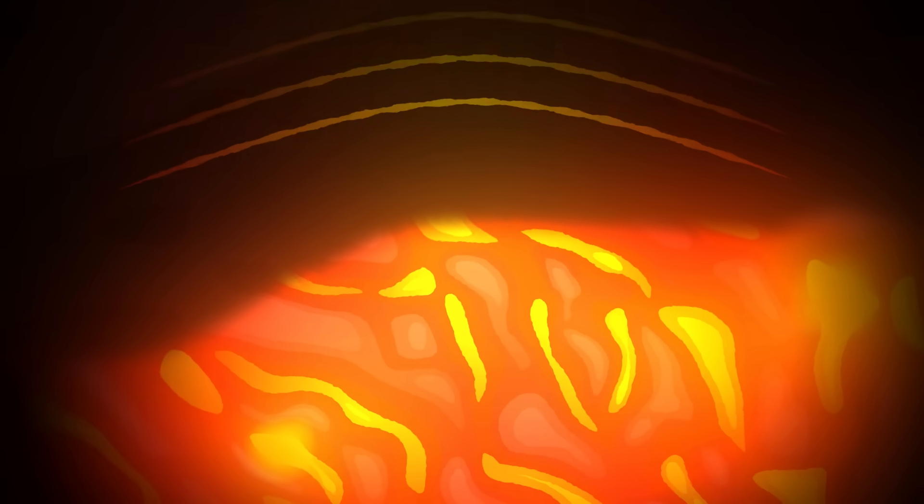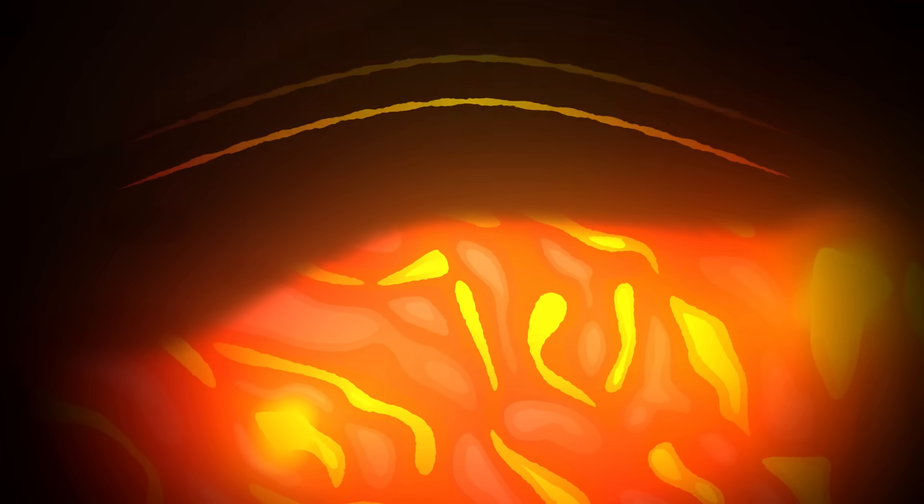The heat comes from magma deep underground which heats the rocks. Geysers typically happen where tectonic plates come together and magma is somewhat closer to the Earth's surface.